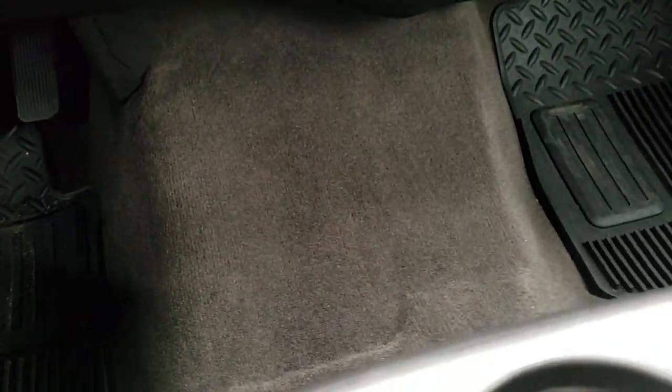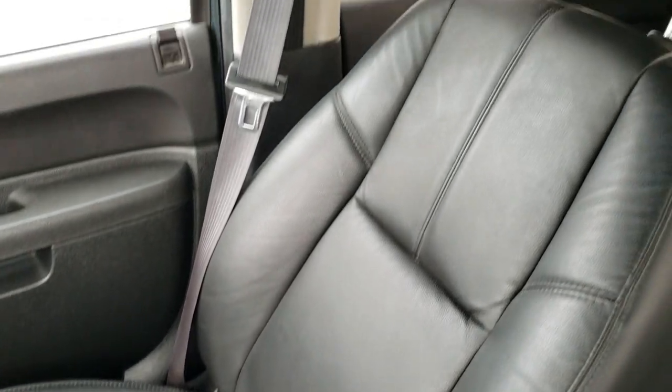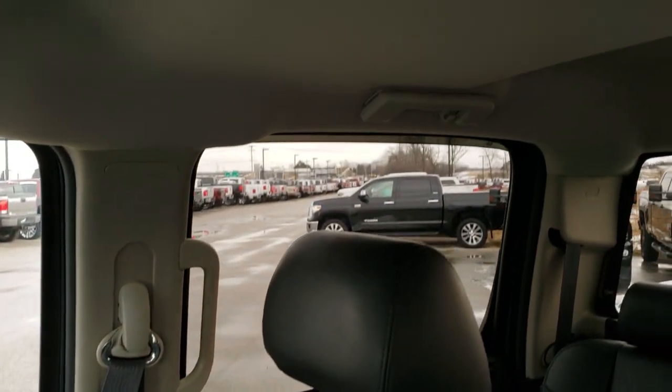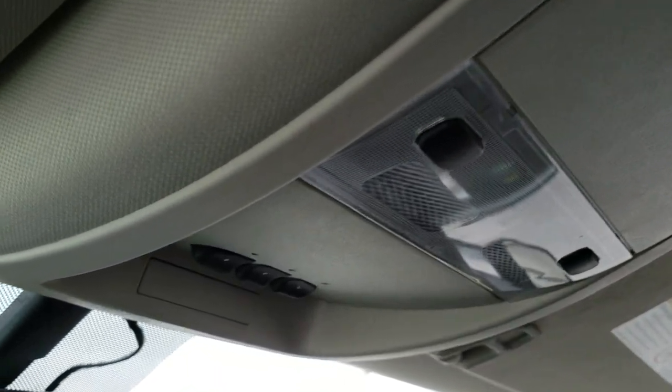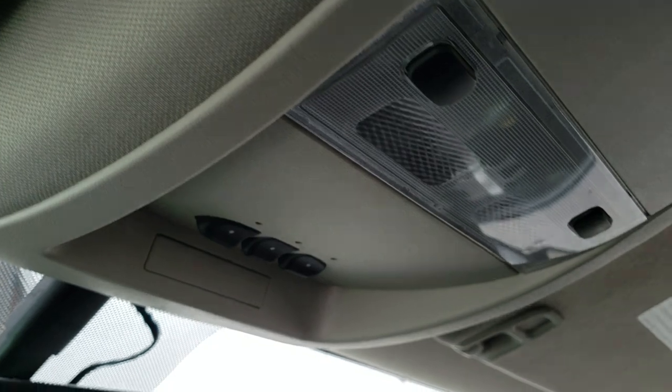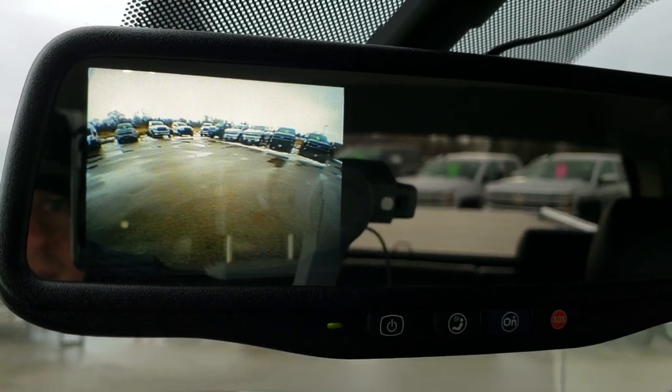The carpeting and floor mats on the passenger side are in excellent condition. It smells very clean inside this truck — I don't think it was ever smoked in. The passenger seat is very clean and the headliner is in excellent condition. Up top we have map lights and HomeLink buttons for garage door and lighting systems. You do get OnStar capabilities in the mirror, and a backup camera in that mirror as well.